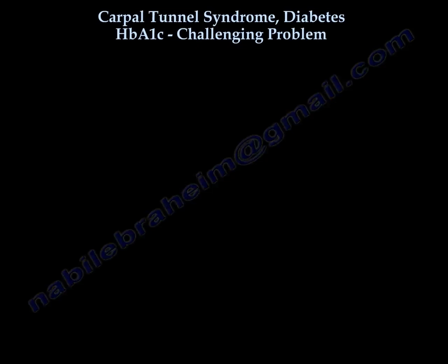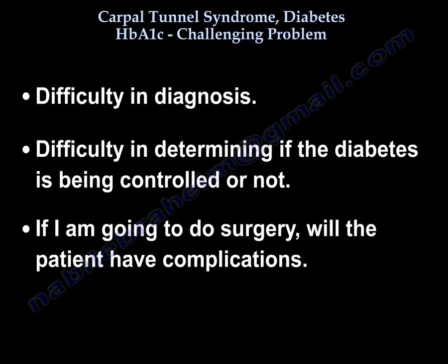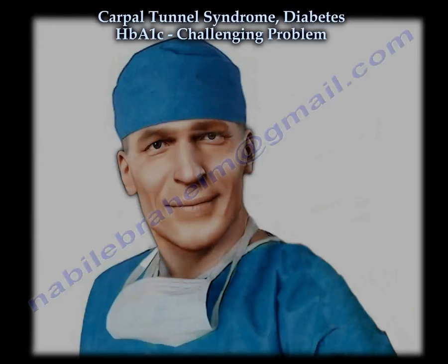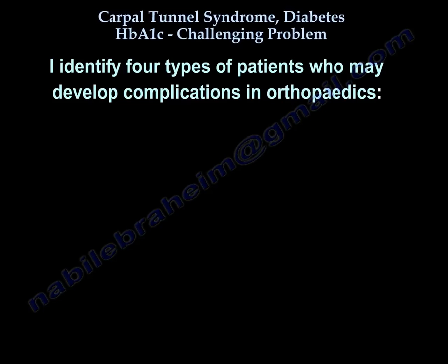So, as you can see, we have difficulty in diagnosis and difficulty in finding if the diabetes is controlled or not. The last concern is whether a patient going to surgery will have complications. The orthopedic surgeon doesn't know how to say no to patients, especially if the patient asks for help.